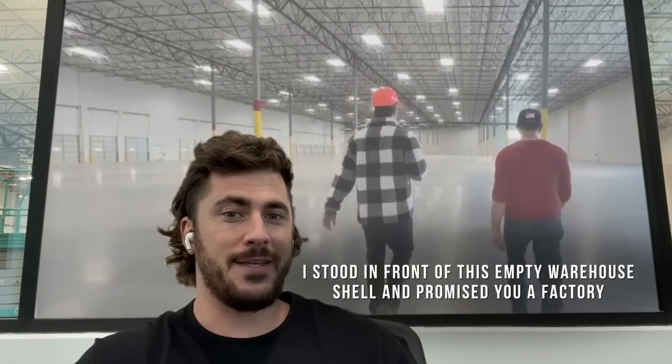Hi, everyone. This is Galeano. In my last video, I stood in front of this empty warehouse shell and promised you a factory.